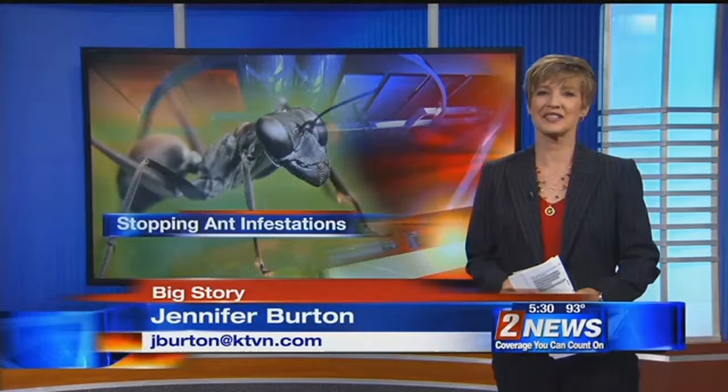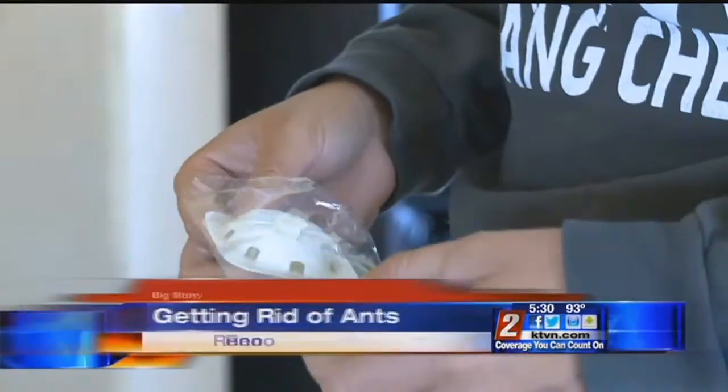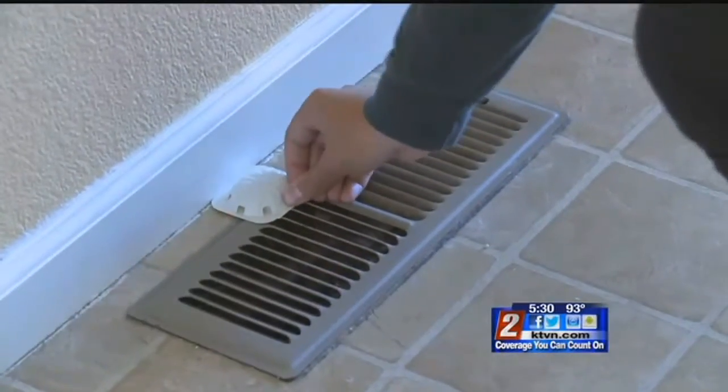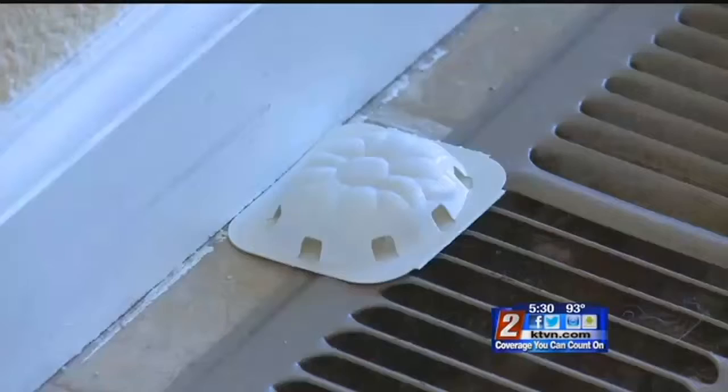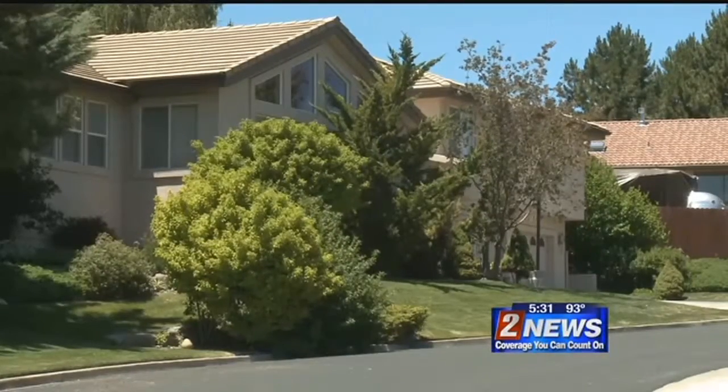Well, we found out that ants are foraging right now, looking for food to take back to the colony. Because of that, it's a good time to step in and take action. Jen Rogers is putting out ant bait, trying to battle ants that seem to be showing up in homes all over the Truckee Meadows.